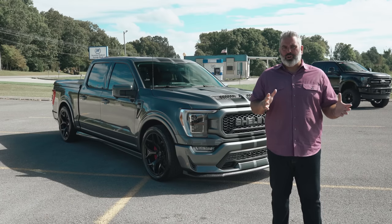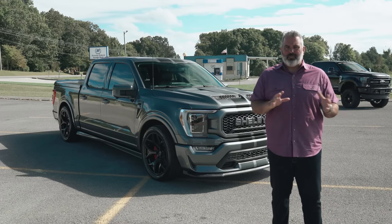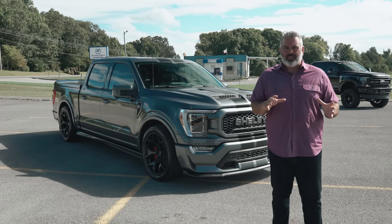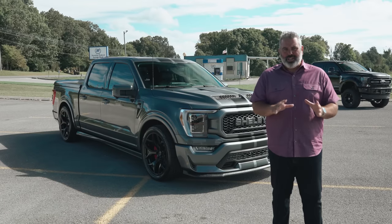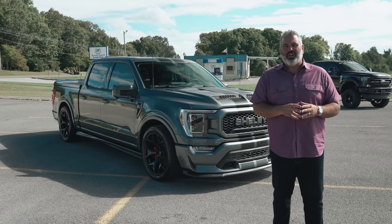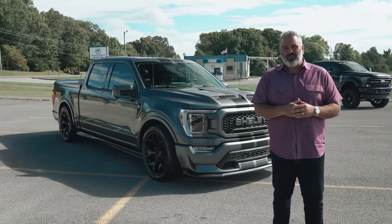Chances are on the way to work or home today you've seen a lifted truck — they've become a dime a dozen. In 2017, Shelby American and Tuscany Motor Company partnered together to create an incredible street truck. Behind me is the all-new redesigned 2021 Shelby Super Snake F-150 with 775 horsepower.